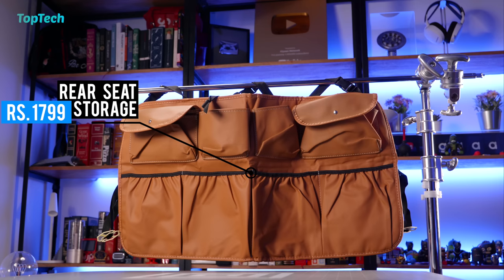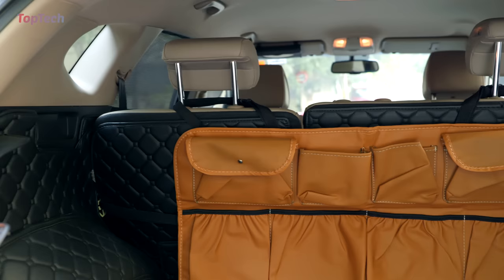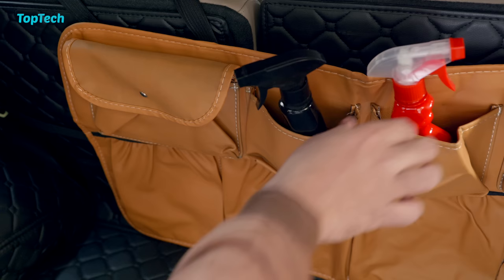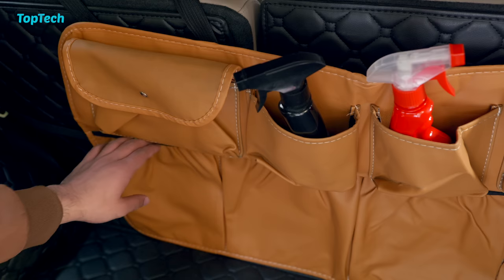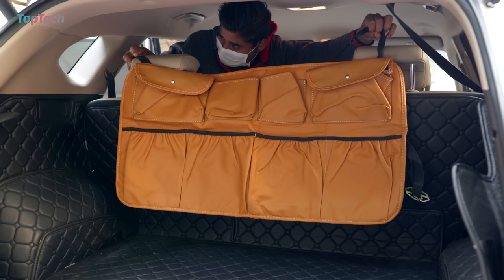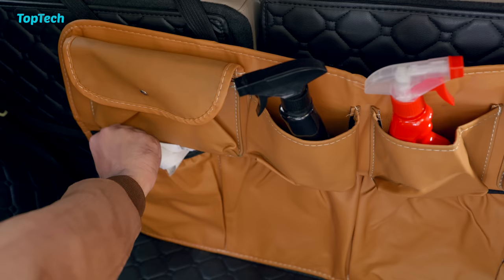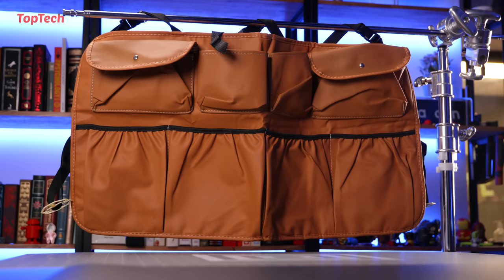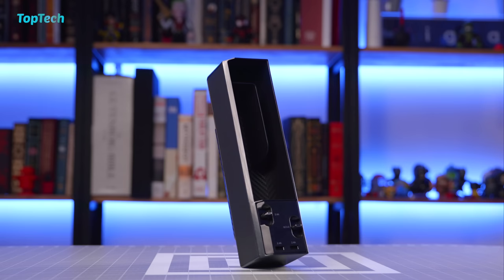The next product on our list is this rear seat organizer. This is typically useful for hatchbacks, SUVs and cars of that nature. It is made out of a leatherite material and is extremely durable. If you have any cleaning supplies, accessories or gadgets kept in the trunk of your car, this will allow you to put them in pockets and organize them so you know where everything is. It can also hold tools and basic shopping needs. It's available in several colors so you can match the interior of your car, and it's great for those who go on long trips and like to keep useful items in the back.